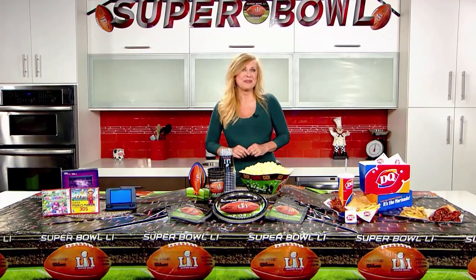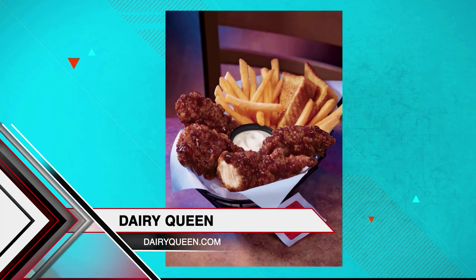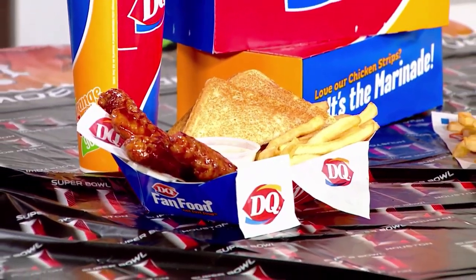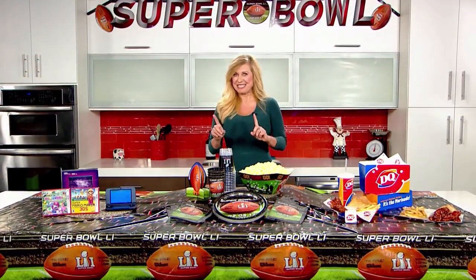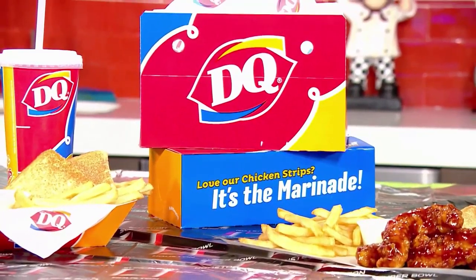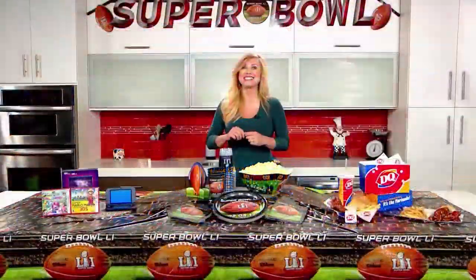Just in time for the big game, Dairy Queen has introduced a sweet and smoky honey barbecue glazed chicken strip basket. The chicken strips are made with succulent, tenderloin, 100% white meat chicken tossed in a honey barbecue glaze for a sweet and smoky flavor punch. They are served with Texas toast, crispy fries, ranch dipping sauce, and a wet napkin. Stop by your local Dairy Queen before the game or take home several baskets. The new honey barbecue glazed chicken strip basket is available now at participating DQ and DQ Grill and Chill locations nationwide.